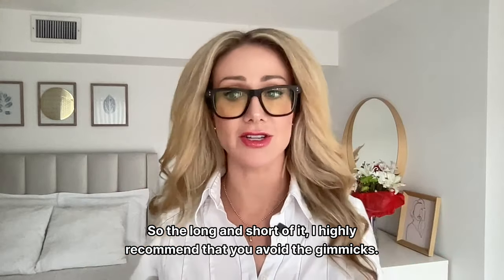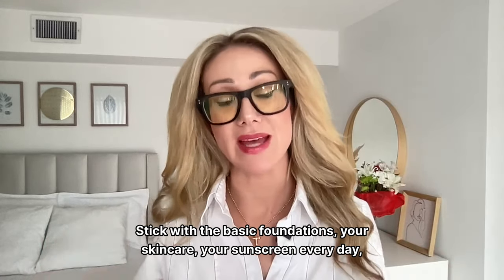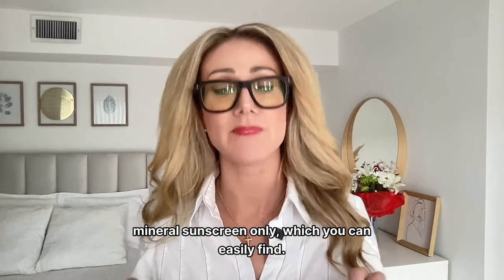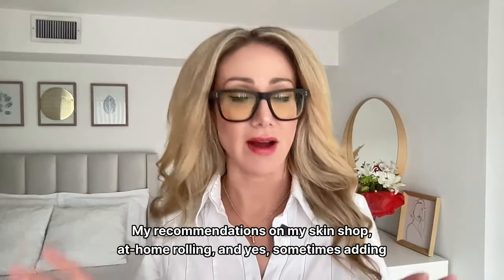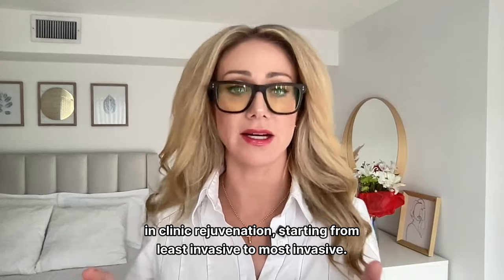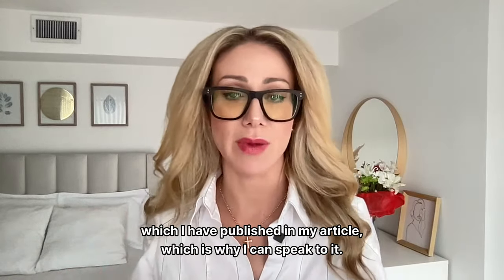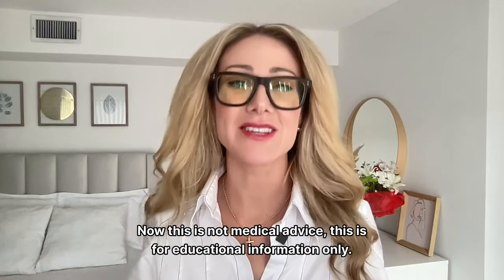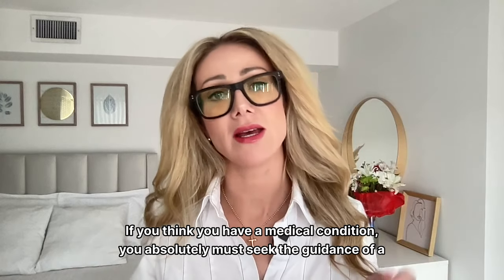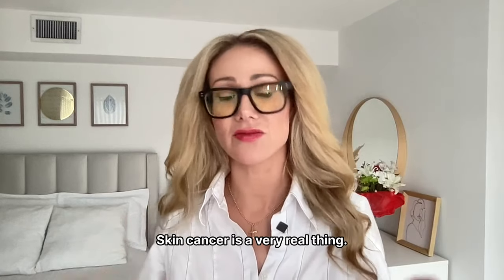The long and short of it: I highly recommend that you avoid the gimmicks. Stick with the basic foundations — your skincare, your mineral sunscreen every day, which you can find recommended on my skin shop, and at-home rolling. Sometimes adding in-clinic rejuvenation starting from least invasive to most invasive, as I've published in my article. This is not medical advice; it's for educational information only. If you think you have a medical condition, you absolutely must seek the guidance of a licensed physician. Skin cancer is a very real thing — I've seen it metastasize.